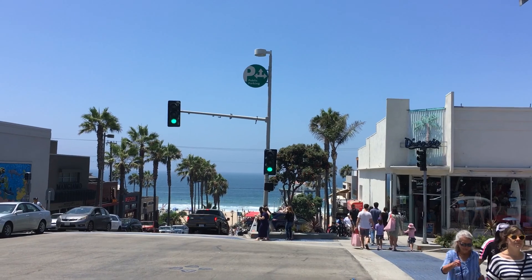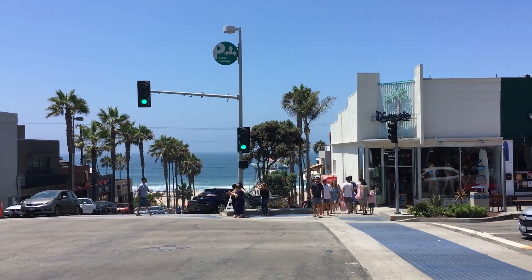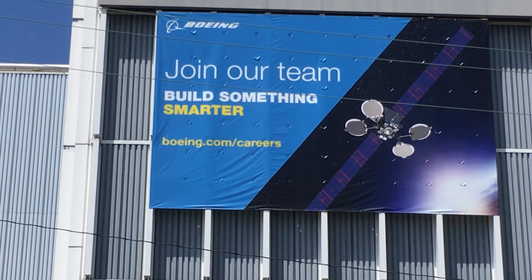I'll never cross a street again. This assignment was tough and thank you for watching. Cross safely. Go get yourself your own orange flag and just keep it with you at all times. Build something smarter.